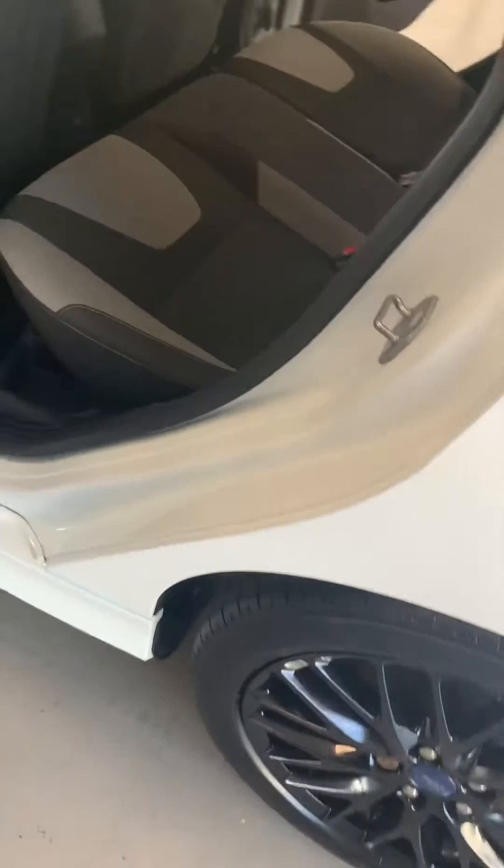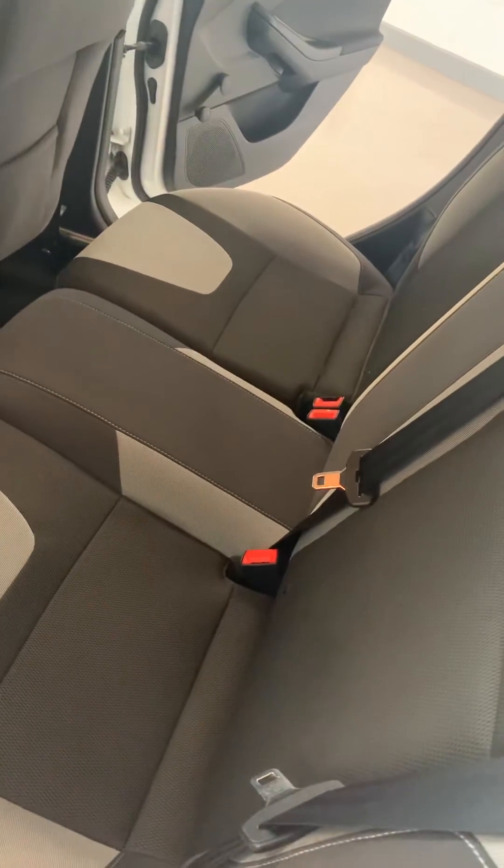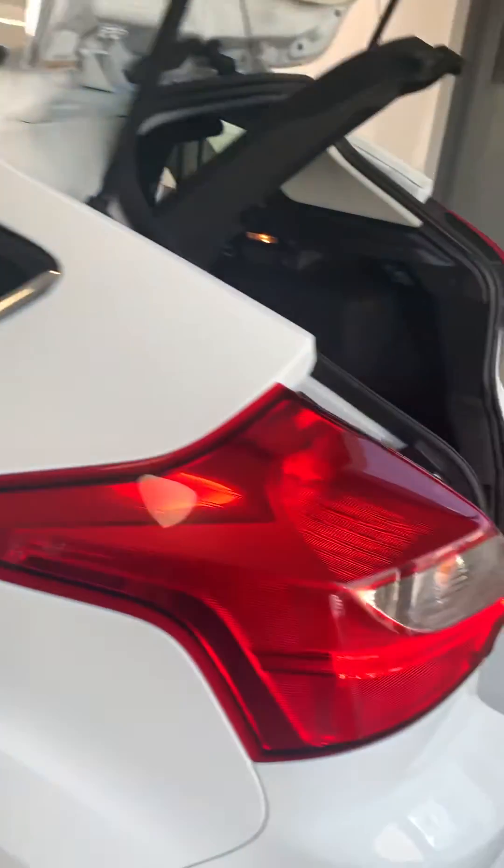Electric windows in the front. Slightly tinted rear windows. Great boot size there as well.